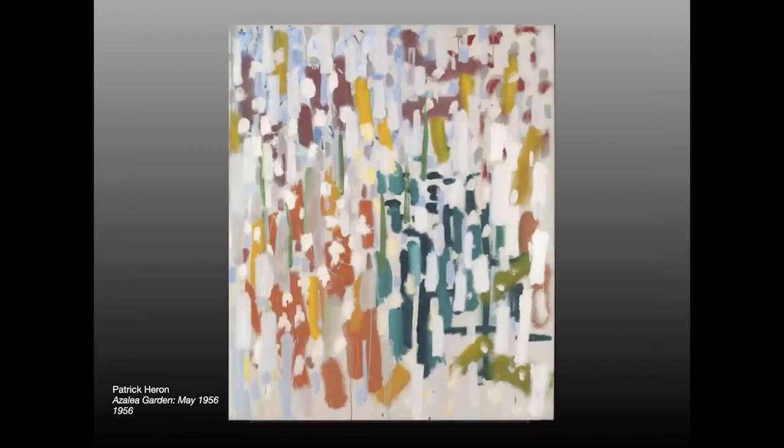Patrick Carron's Azalea Garden was again meant to capture the light and colors and to portray some emotional resonance with the subject he was painting.